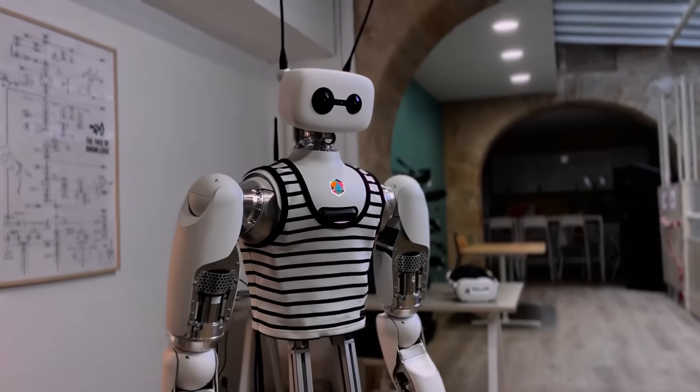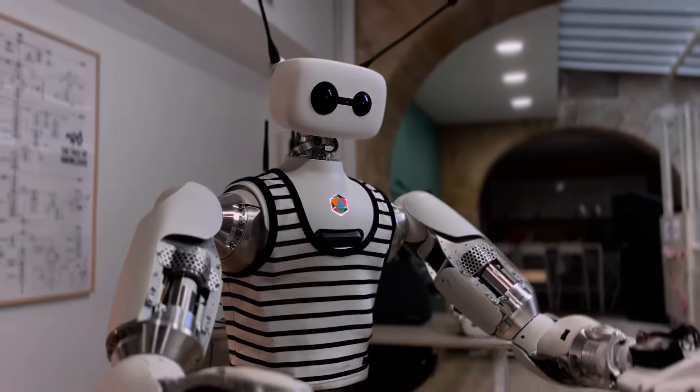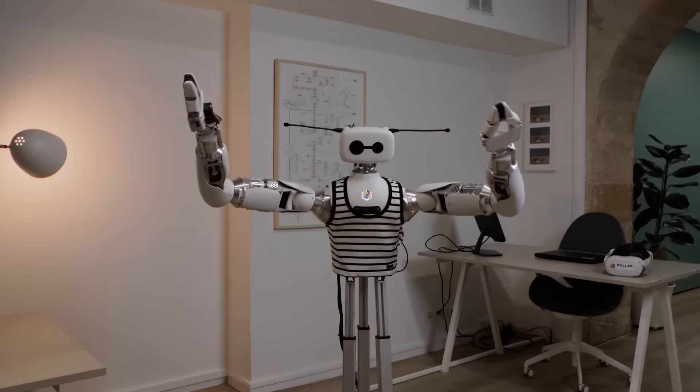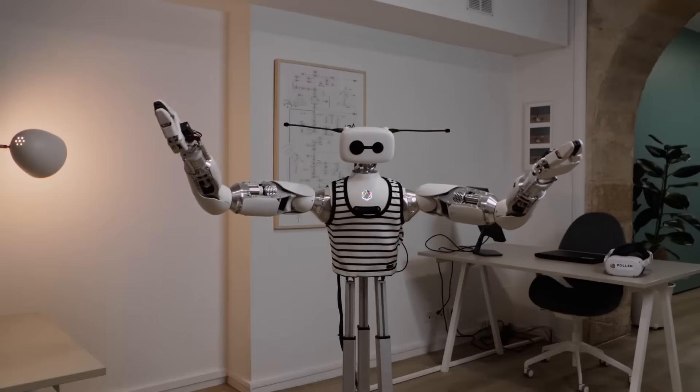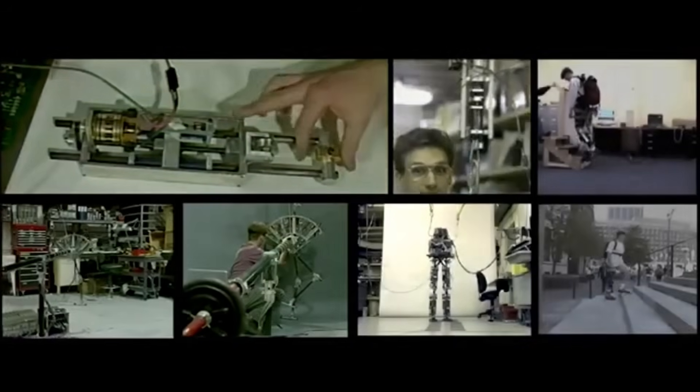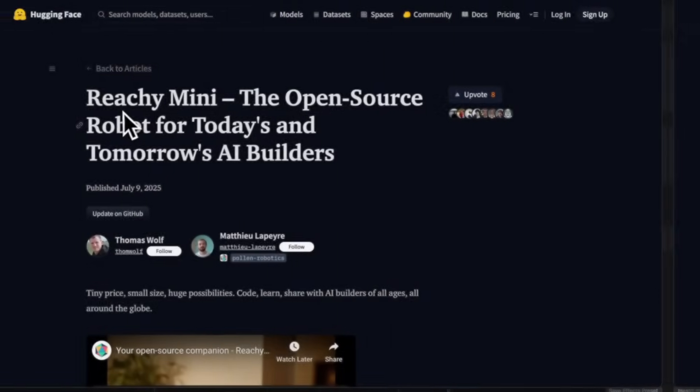Now let's talk about why this matters. For years, the world of robotics has been locked behind walls. If you wanted to get hands-on with a humanoid robot, your options were slim — either you had to build something from scratch, spending thousands on servos and controllers, or you had to work at a university or research lab with access to million-dollar machines. That just changed.